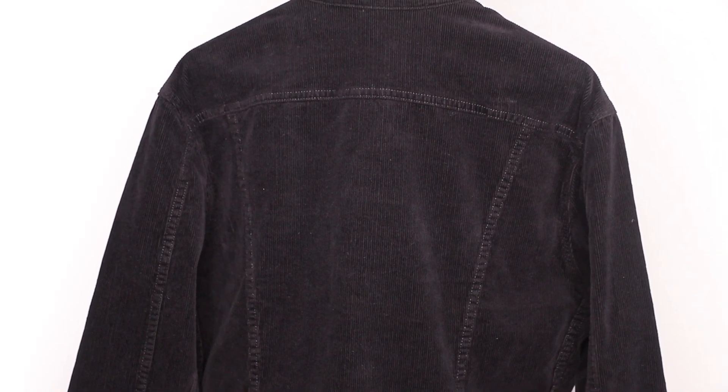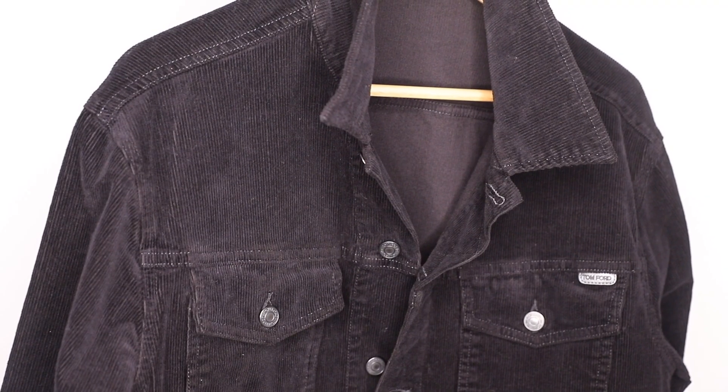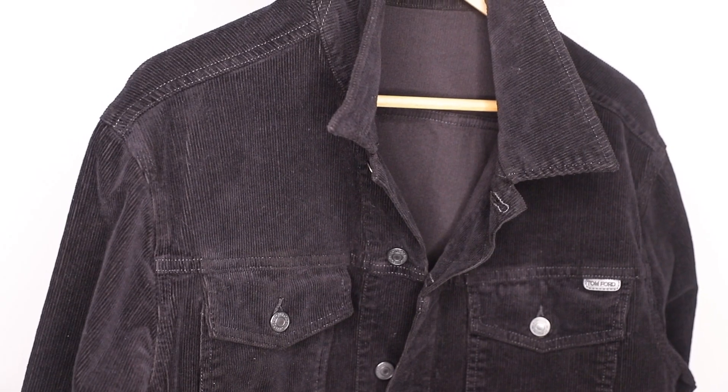A few quick tips on buying an investment piece. Number one, definitely pick a design that's timeless — a piece that you can wear all the time. I love to pick a color like black because I wear a lot of black in my wardrobe, and an easy piece like this where you can mix and match with everything in your closet. Another great reason to invest in a piece like this is definitely better quality — it's going to last longer, and you can definitely wear this year after year.